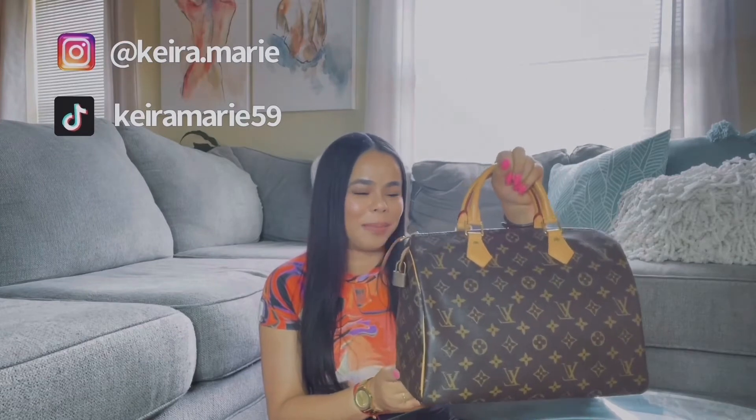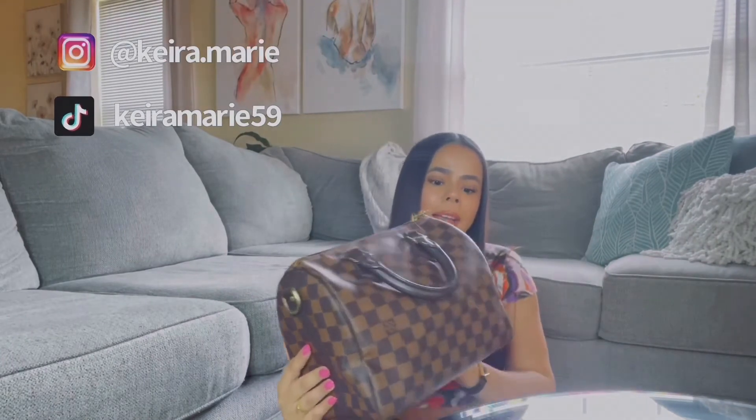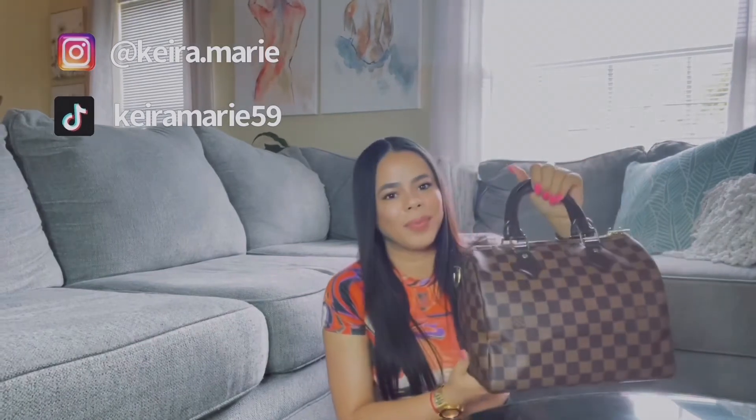Next is the Speedy 25 Bandolier in Damier Ebene, which is a treated leather. I've had it since 2015 and I used it a lot for work in the past. It's very durable, but the hardware does tarnish quickly and Louis Vuitton can't really do anything about it. I have to confess that I stopped buying from Louis Vuitton for the longest time because of their quality issues — I didn't go in the store for about two years.